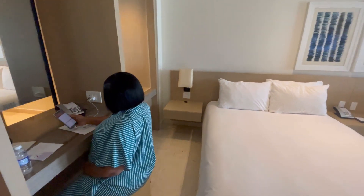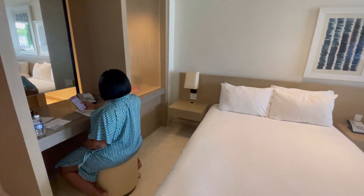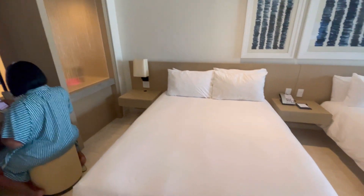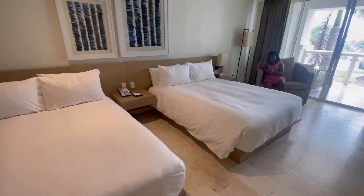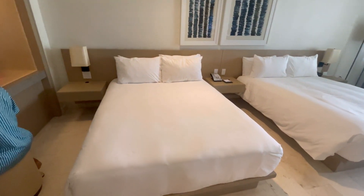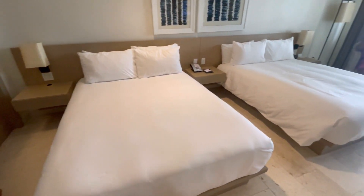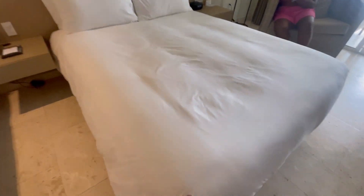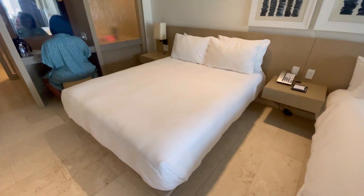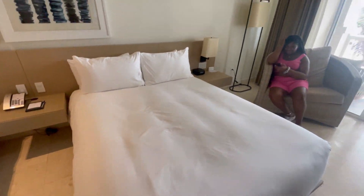That is my seven-month pregnant wife. We do have the two double beds. My daughter didn't want to sleep on the pull-out sofa anymore, so we had to spend a little more money. But next time she's going to have to deal with this bed. It looked good until my daughter sat on it.